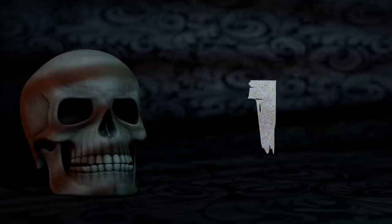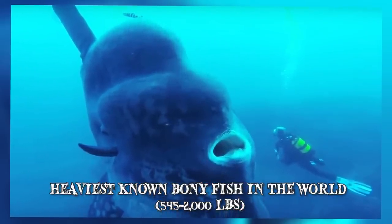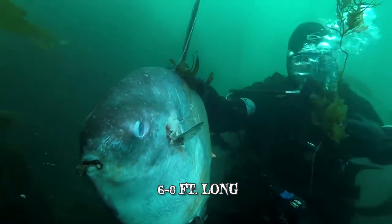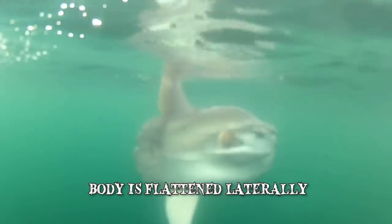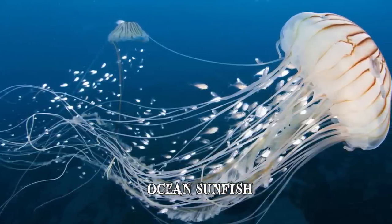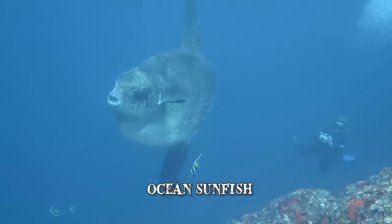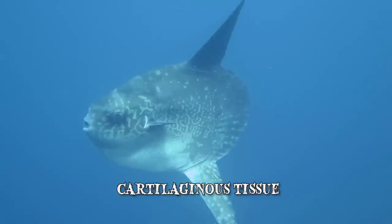Number 1: The Ocean Sunfish. The Mola mola, also known as the ocean sunfish, is the heaviest known bony fish in the world, with an average weight ranging from 545 to over 2,000 pounds. From fin to fin, a mature sunfish commonly measures 6 to 8 feet in length, though larger specimens have been known to measure 14 feet across and weigh up to 5,100 pounds. Its body is flattened laterally, somewhat resembling a fish head with a tail. When its ventral and dorsal fins are extended, the sunfish can be as tall as it is long. Even though the sunfish evolved from bony ancestors, its skeleton is mainly composed of cartilaginous tissue, which is lighter than bone, allowing it to reach proportions impractical for other bony fish.